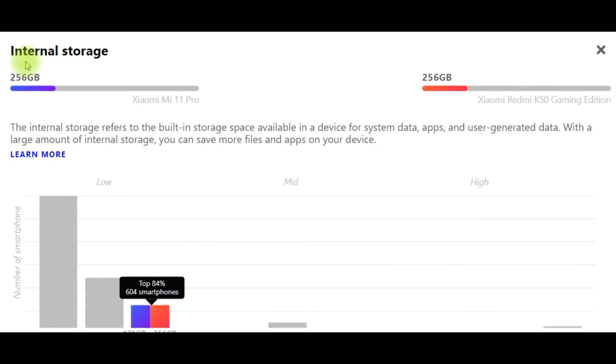Performance and internal storage: Xiaomi Mi 11 Pro 256GB and Xiaomi Redmi K50 Gaming Edition 256GB too. The internal storage refers to the built-in storage space available in a device for system data, apps and user-generated data. With a large amount of internal storage, you can save more files and apps on your device.